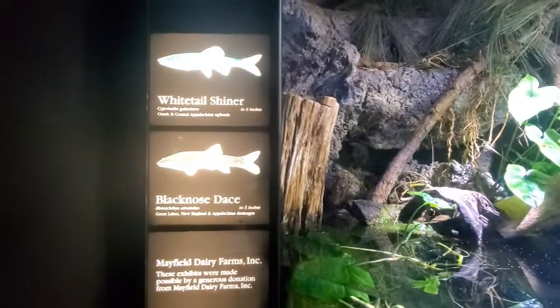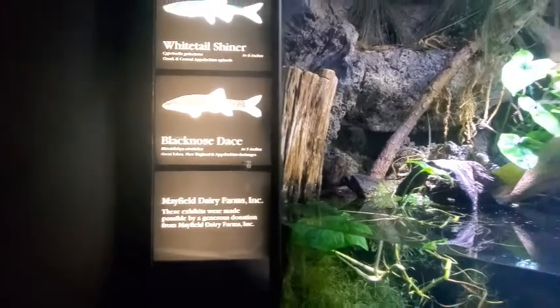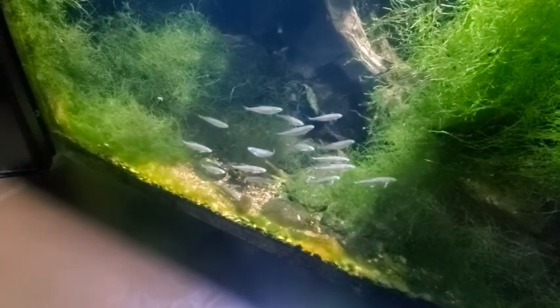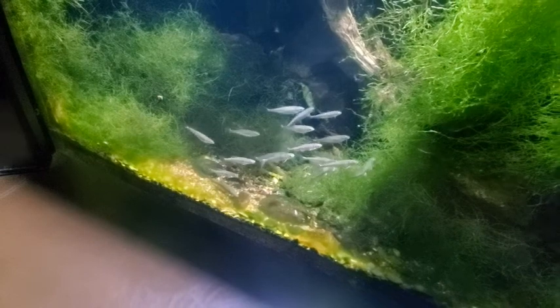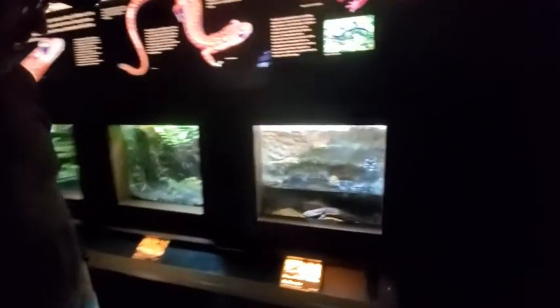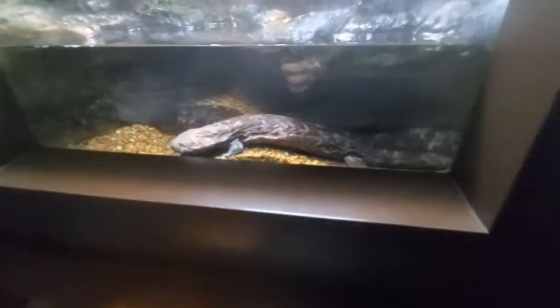Whitetail shiner 6 inches, blacknose dace 5 inches. They're all down here at the bottom — nothing up at the top of the water. Around the corner: there's the hellbender. We saw something about that one earlier. Hellbender 29 inches. Northern red salamander, four to six inches.